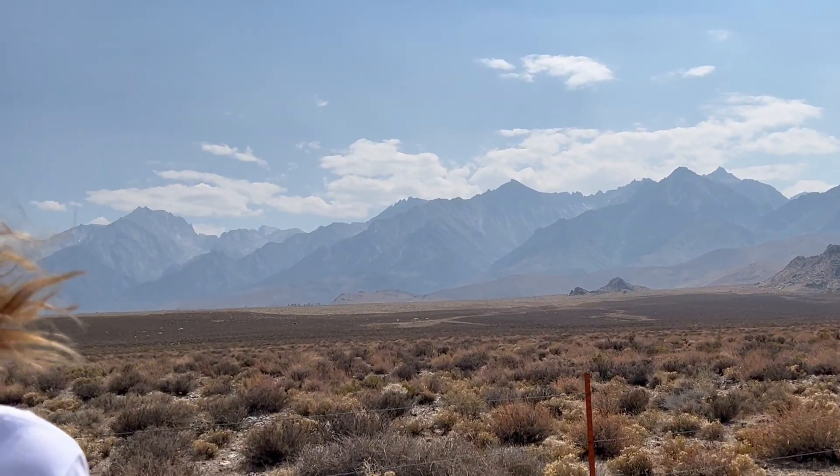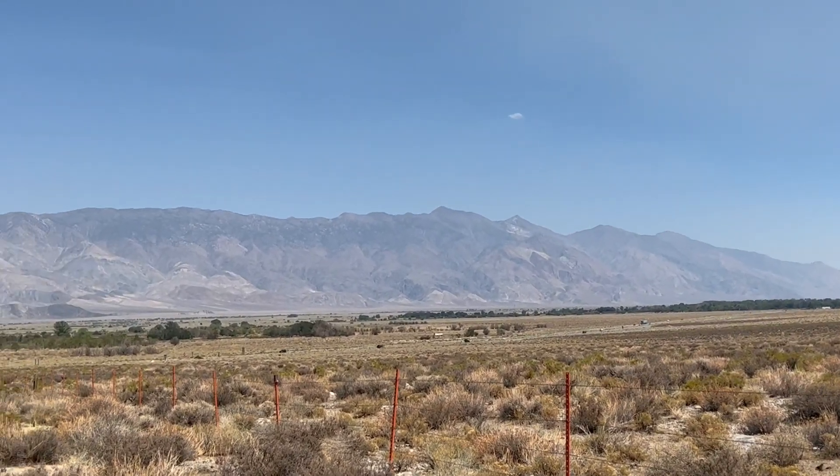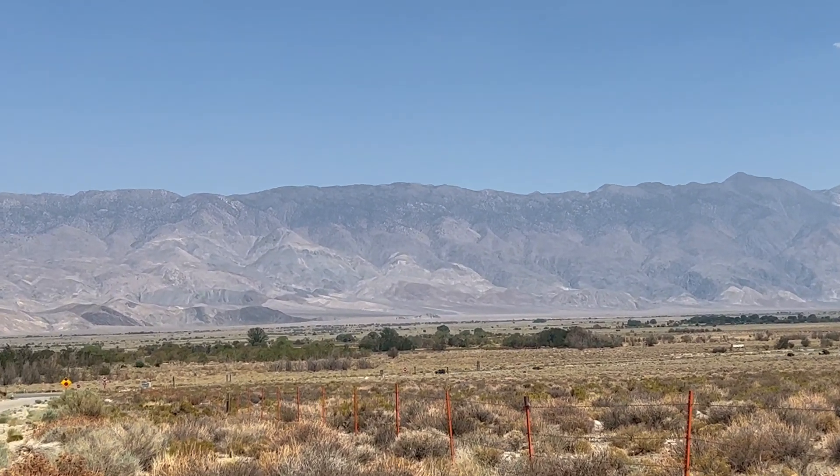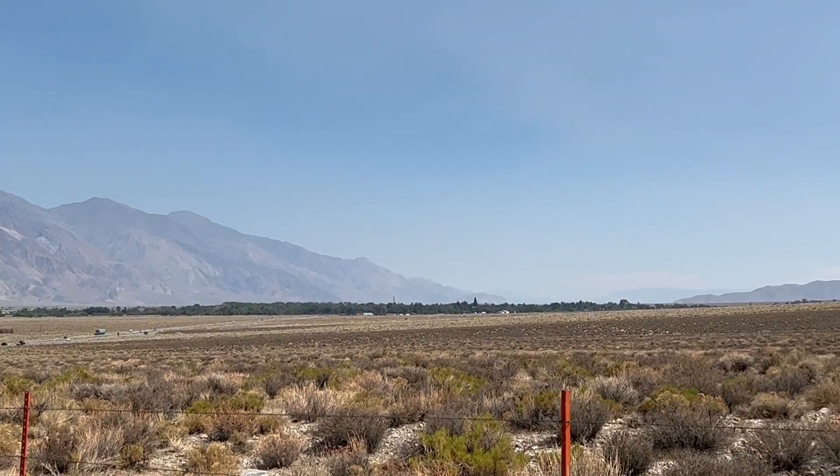If you come over here and look on the other side of Owens Valley, these are the White Mountains. They're not white right now because this is summer and there's no snow on them, but the White Mountains are a block of land that's being lifted between two normal faults.